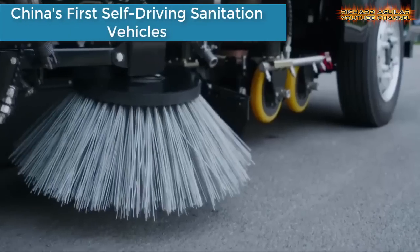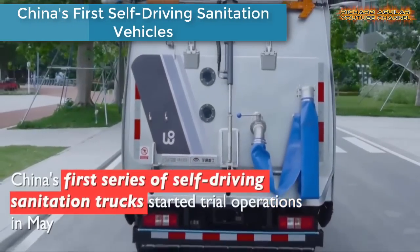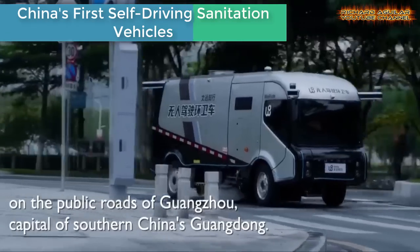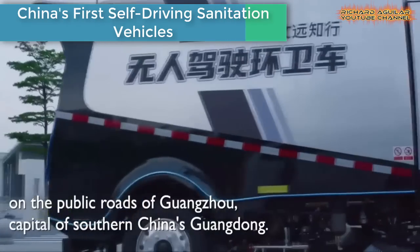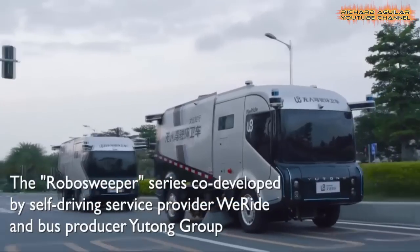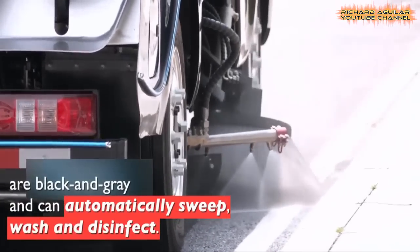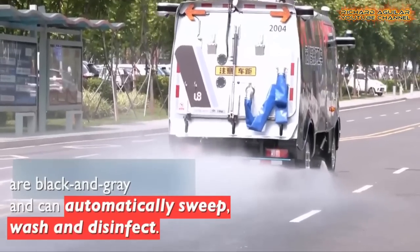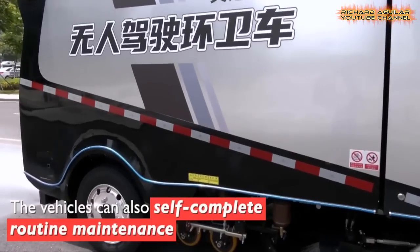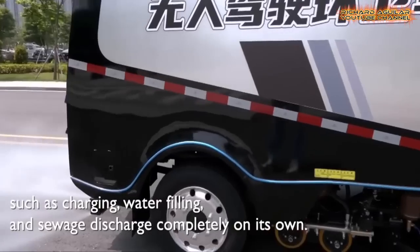Next up, we have China's first series of self-driving sanitation trucks, which started trial operations in China. The trial operation was conducted on the public roads of Guangzhou City, capital of southern China's Guangdong Province.